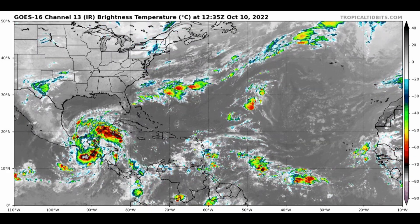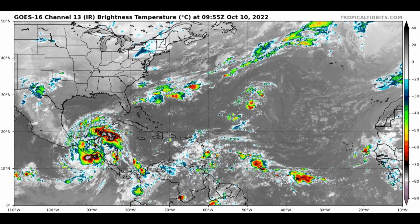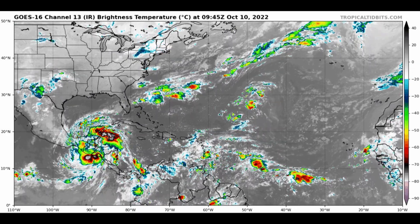But with that landmass in the way, of course, there's a lot of heavy rain and squally conditions down there. And that will have the potential to produce more mudslides and more flooding concerns for Central America as this system slowly moves along over the next few days.